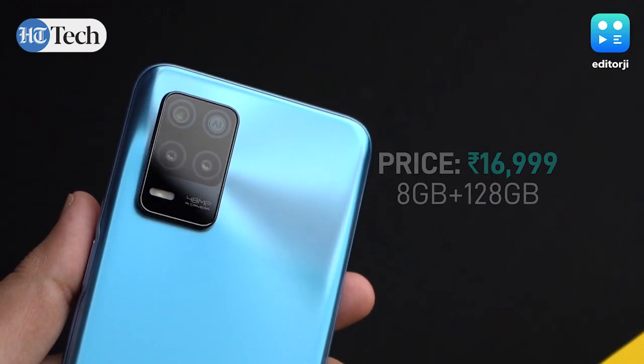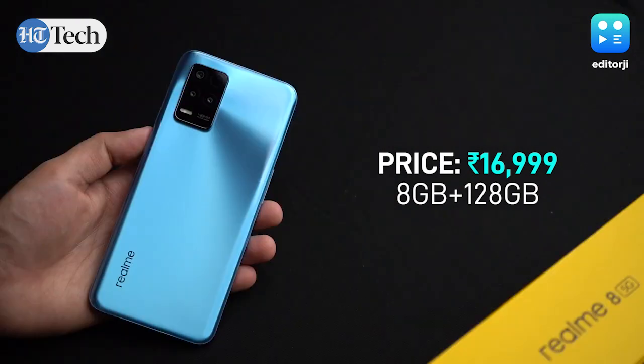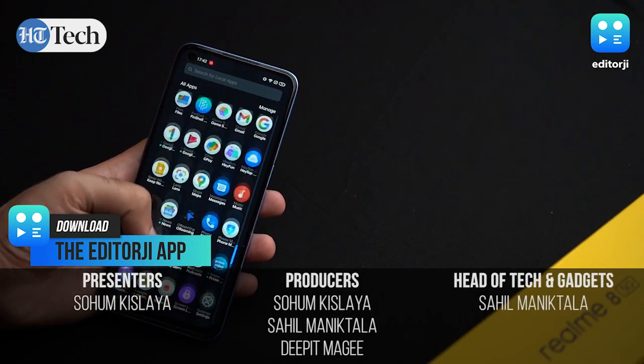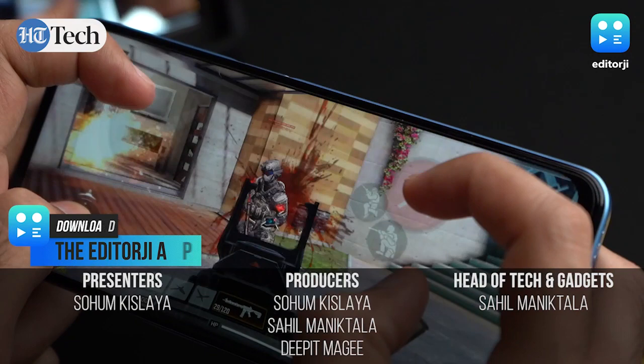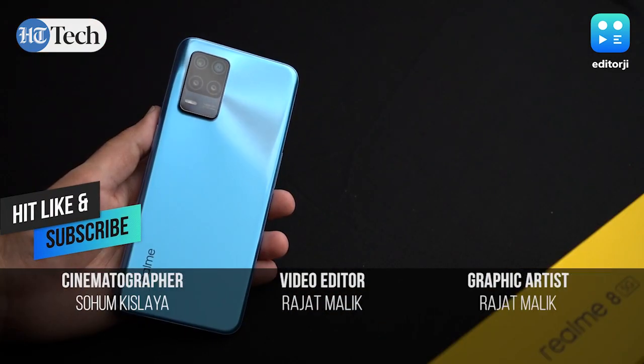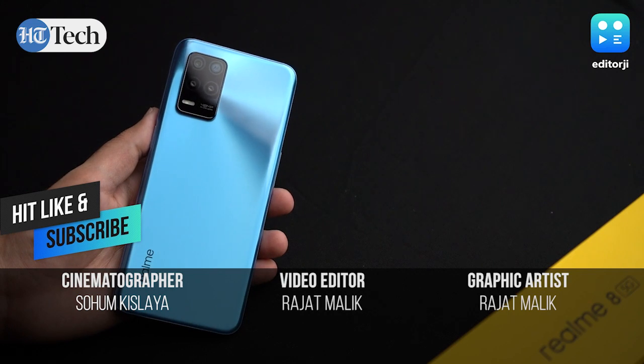All in all, the Realme 8 5G aims to offer customers the benefits of 5G whenever it rolls out at a price point that doesn't break the bank. For day-to-day tasks it performs very well and can even handle a few intense gaming sessions without any issues. If that's what you're looking for in a smartphone, the Realme 8 5G might be the right phone for you.